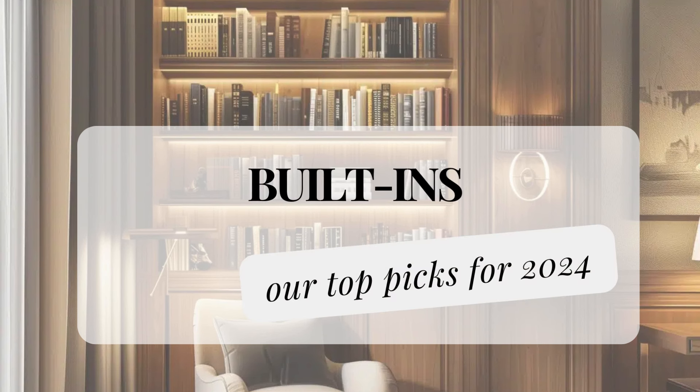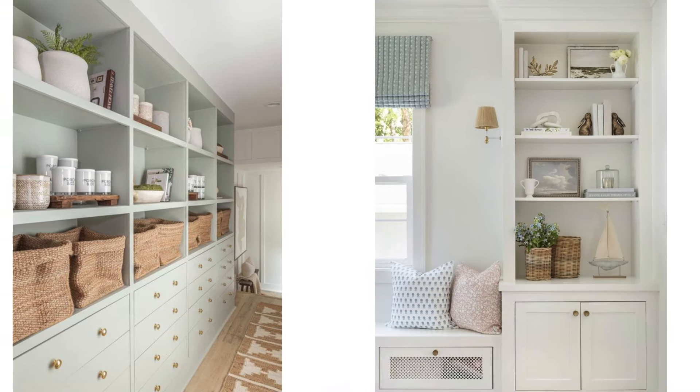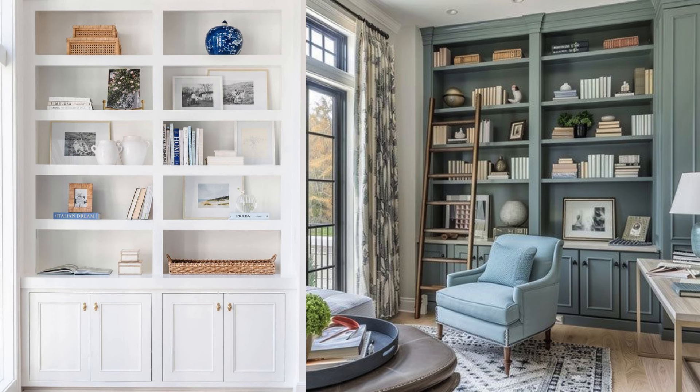Now let's end with built-ins. They are a timeless design trend for several reasons. They can be customized to fit any space perfectly, making them incredibly versatile. Built-ins make the most of available space, providing storage and functionality without taking up extra room. They offer a sleek and integrated look that can complement various design styles, and they are often constructed as part of the home, which means they're built to last and can withstand daily use.